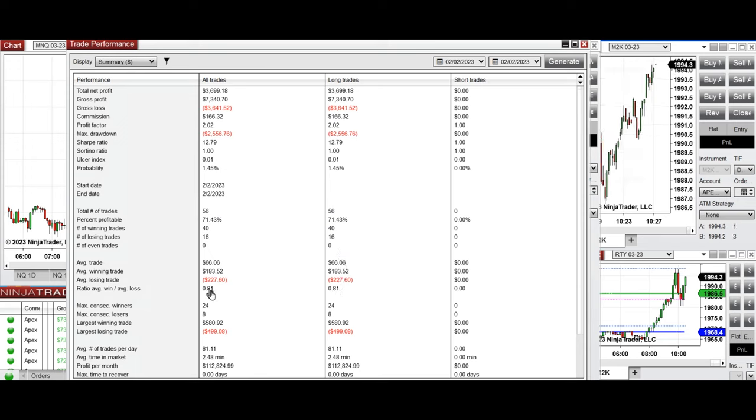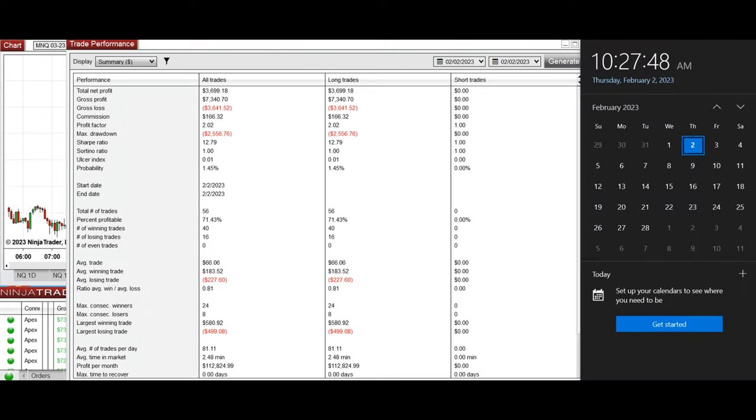The average win-to-loss ratio was 0.81, the largest winning trade was $580, and the largest losing trade was $499. I hope these trades taken by the PATH system are useful for you — let us know if you have any questions. Have a wonderful day.